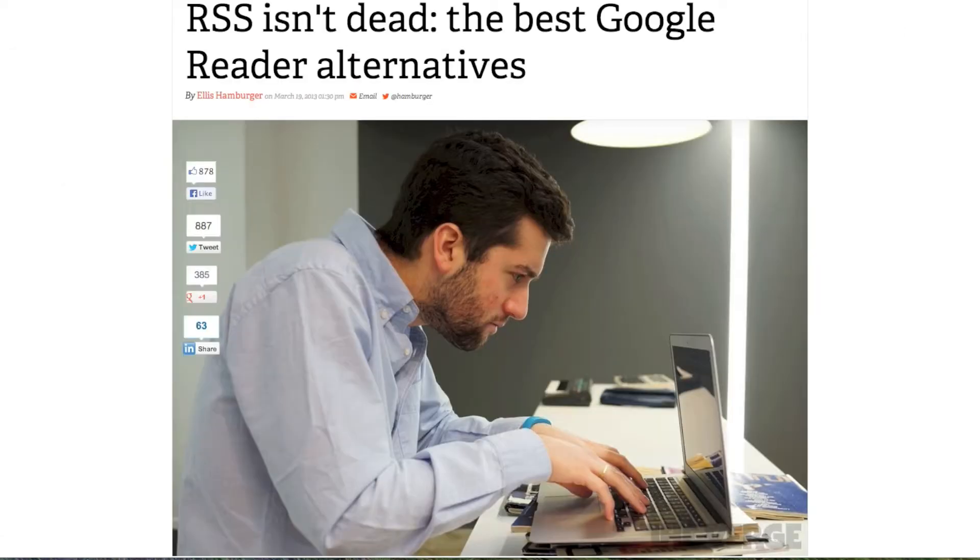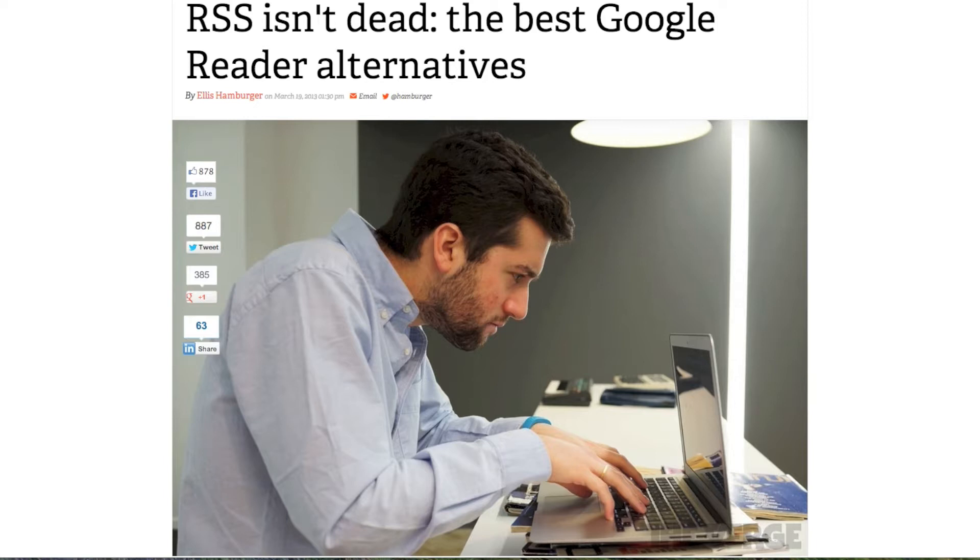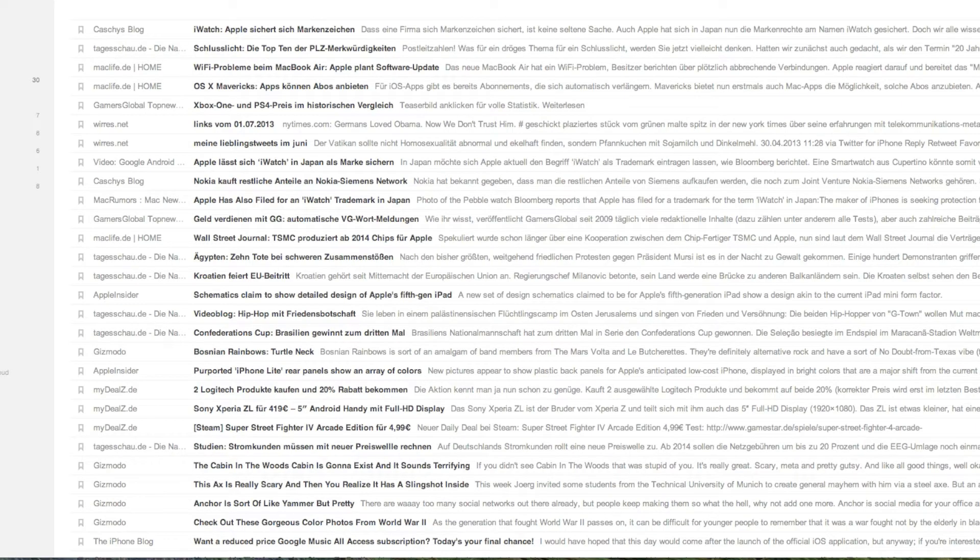Over the last couple of weeks we had some interesting articles on the web about this, because everyone was searching for alternatives to Google Reader. One thing is sure: Feedly.